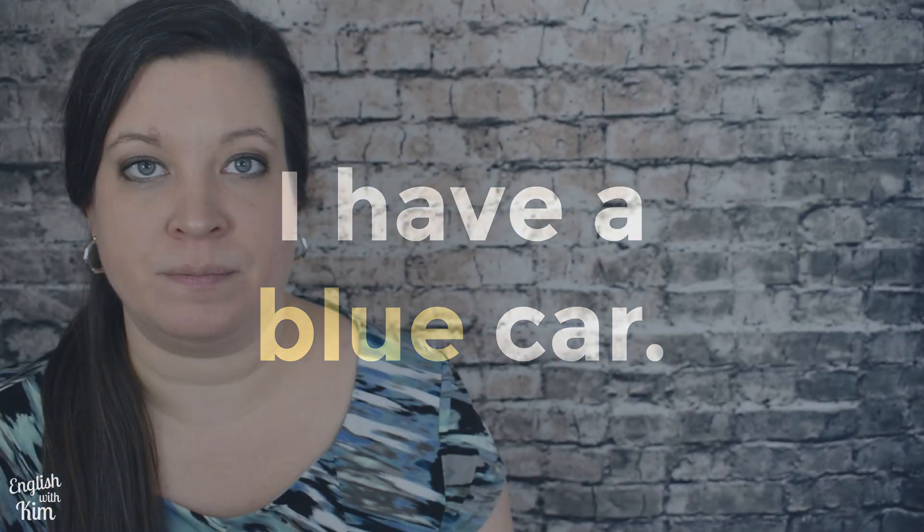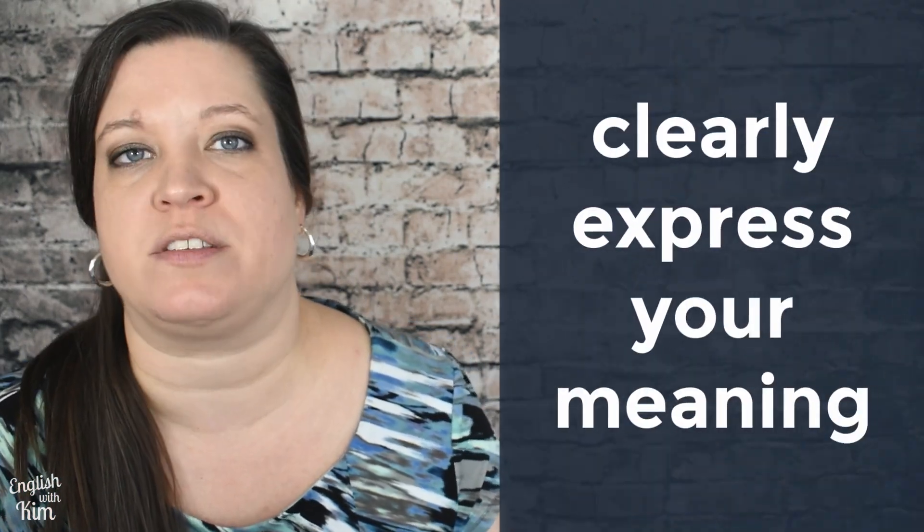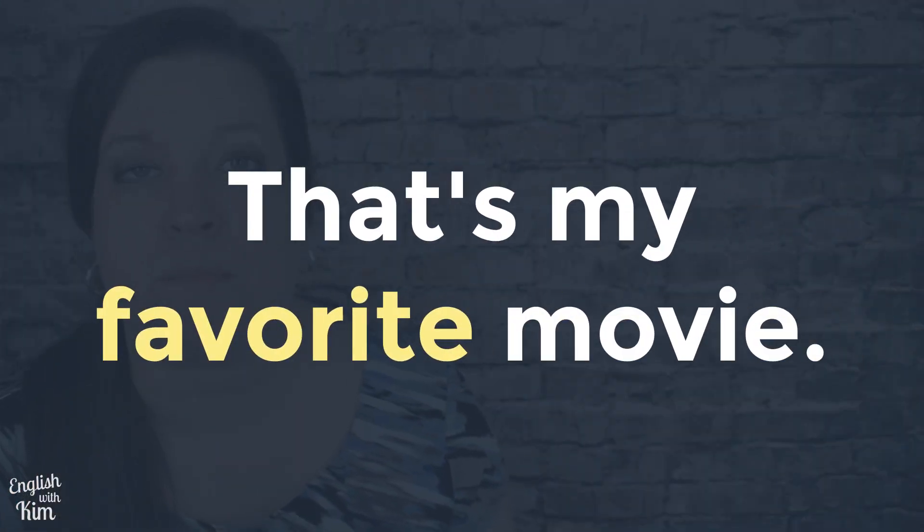Here's another example. 'What color car do you have?' → 'I have a blue car.' You're answering the question by stressing a word that comes slightly earlier in the sentence — 'blue' receives the emphasis. Similarly, you may focus attention on another word to more clearly express your meaning. When said as a neutral statement of fact, this sentence would be stressed on the last word: 'That's my favorite movie.' By stressing the word 'favorite,' you make it extra clear how you feel about the movie.